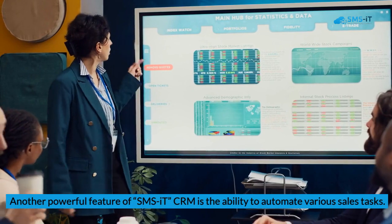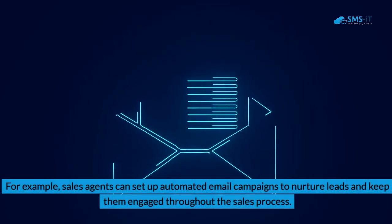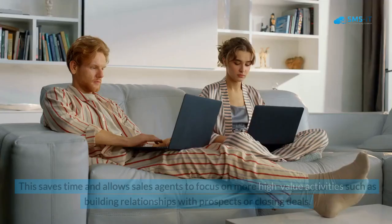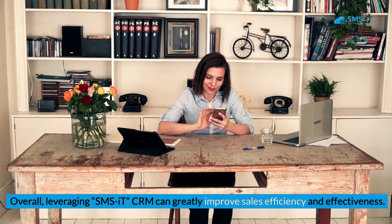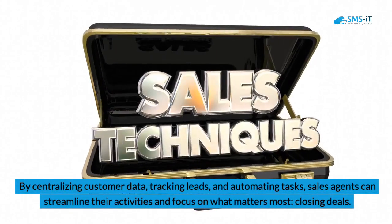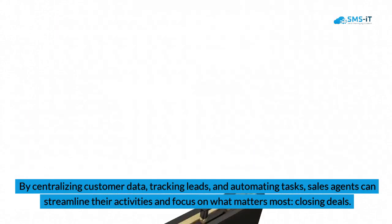Another powerful feature of SMS IT CRM is the ability to automate various sales tasks. For example, sales agents can set up automated email campaigns to nurture leads and keep them engaged throughout the sales process. This saves time and allows sales agents to focus on higher-value activities such as building relationships or closing deals. Overall, leveraging SMS IT CRM can greatly improve sales efficiency by centralizing customer data, tracking leads, and automating tasks.